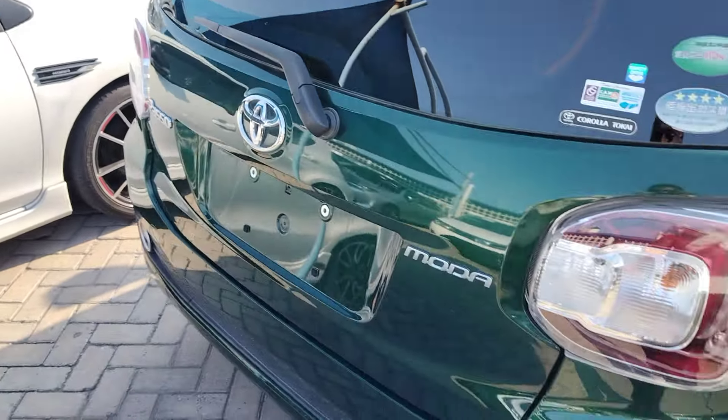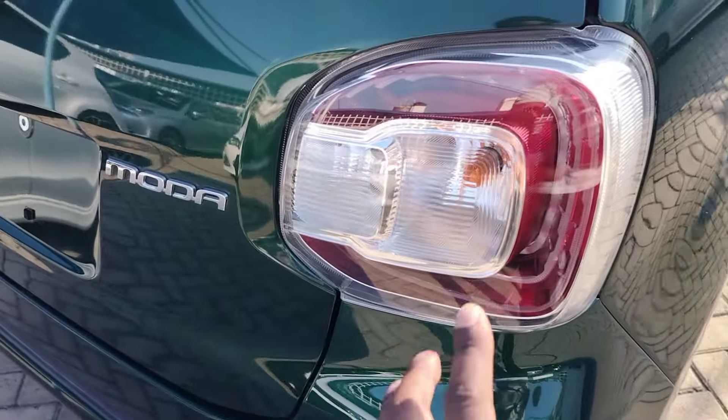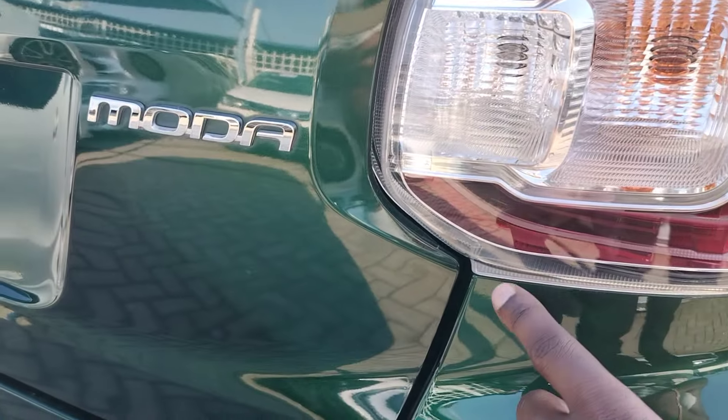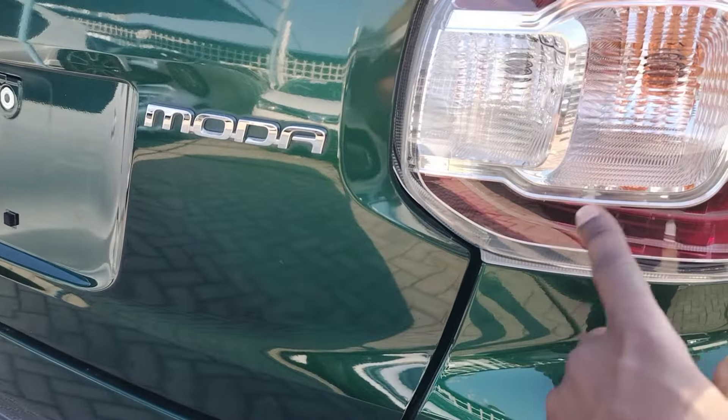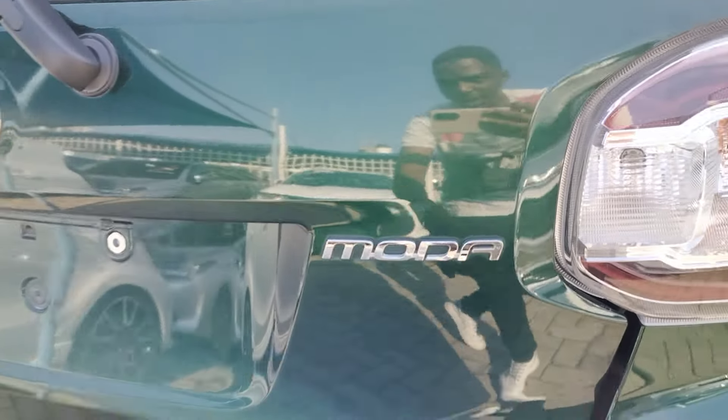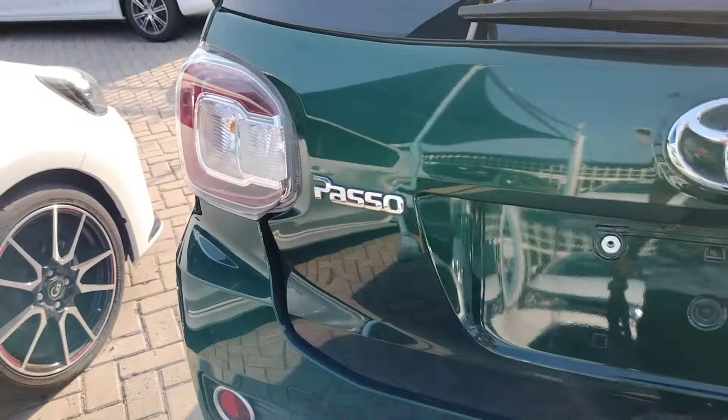At the rear we have a spoiler with a brake light, a very nice looking rear window panel with a wiper, and updated tail lights. The main tail lights are LED, but the turn signal and brake light are bulb-type. Then you have your model badge.